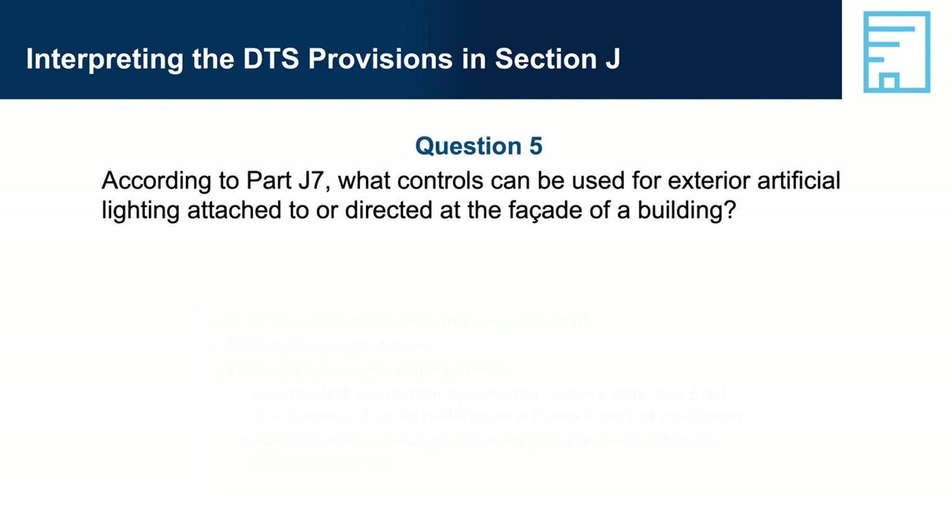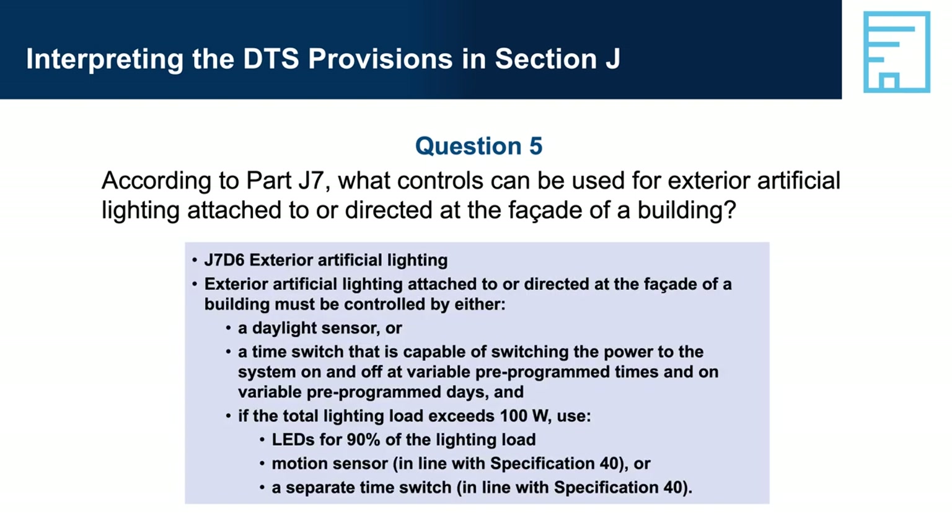Question 4: According to Part J6, a mechanical ventilation system must have a time switch if the airflow rate is more than 1000 litres per second — when does this not apply? Answer: J6D4 — a time switch is not required for a mechanical ventilation system that serves only one SOU in a Class 2, 3 or 9C building or Class 4 part, or where mechanical ventilation is needed for 24-hour occupancy. Question 5: According to Part J7, what controls can be used for exterior artificial lighting attached to or directed at the facade? Answer: J7D6 — it must be controlled by either a daylight sensor or a time switch capable of switching on and off at variable pre-programmed times and days; if total lighting load exceeds 100 watts, use LEDs for 90% of the load, or a motion sensor, or a separate time switch per Specification 40 when used for decorative purposes.